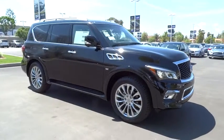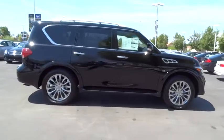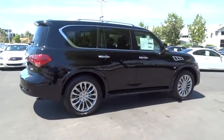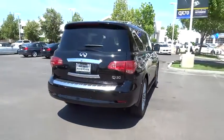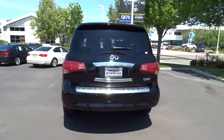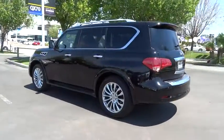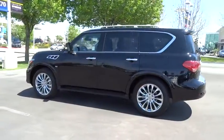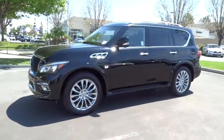2015 Infiniti QX80. If you are in the market for a full-size luxury SUV with all the latest technology to make driving easier, look no further than the Infiniti QX80. It packs a strong engine, excellent manners, and a well-equipped cabin. The QX80 is the most fuel-efficient of its kind and is priced below $80,000.